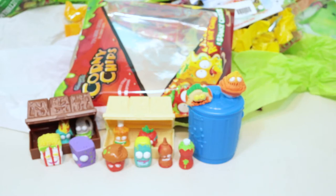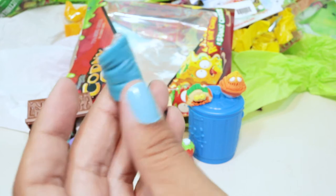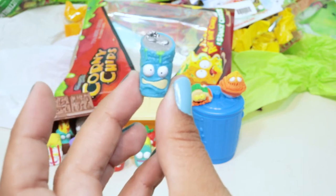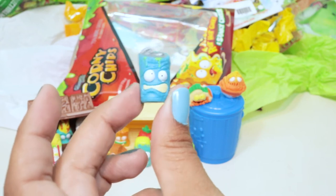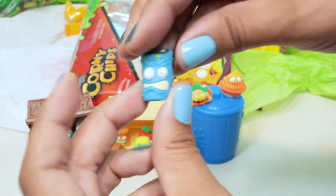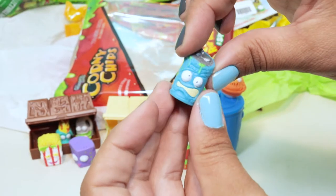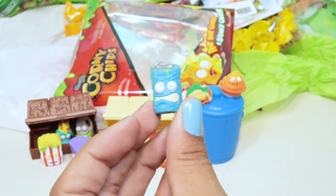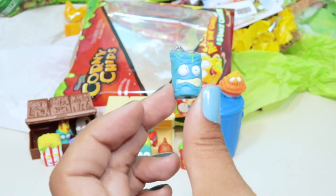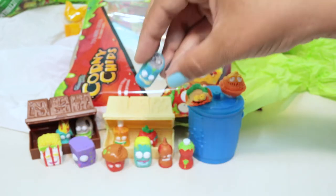Our next guy looks like a can of soda — a nervous can of soda. I don't know what he's so nervous about. He's got new friends at the dump and plenty of trash to hang out in. He is a soda — he's part of the Scummy Sodas, and his name is Sticky Soda. Maybe that's why he's so nervous, because he doesn't like being sticky.